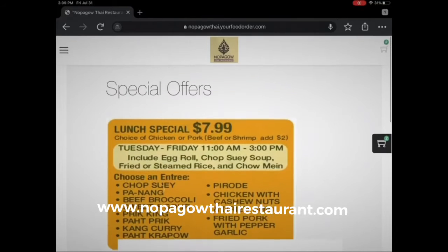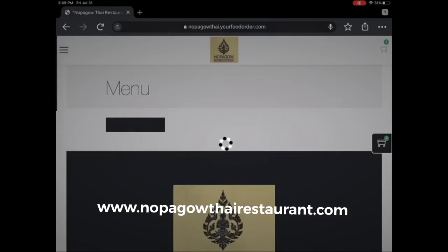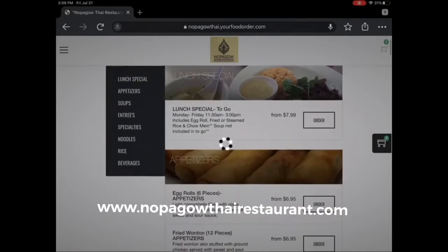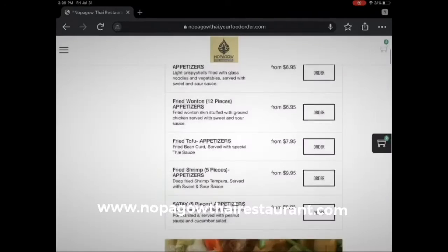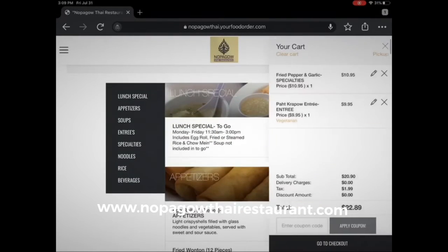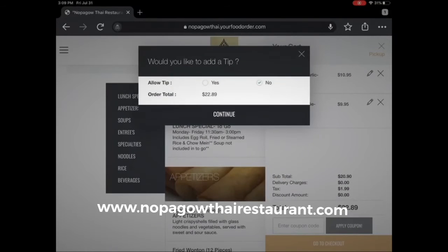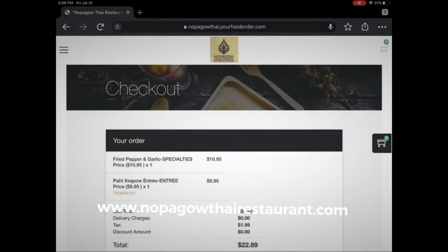We have lunch every day — Tuesday to Saturday for $7.99. There'll be specials coming up, and you can go ahead and order whatever you want for pickup. We do have Grubhub, DoorDash, and other online services available for delivery if you choose.